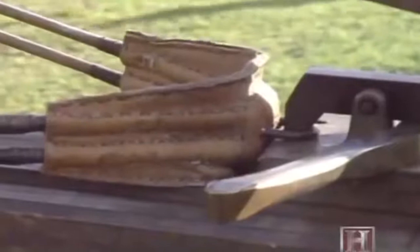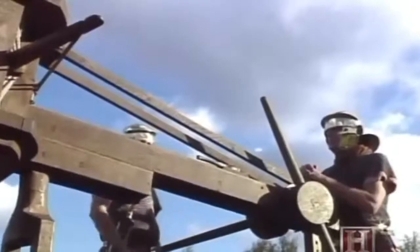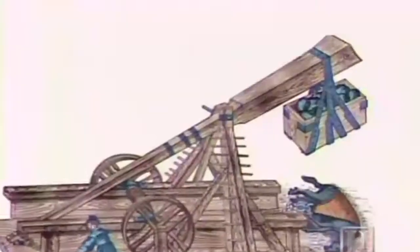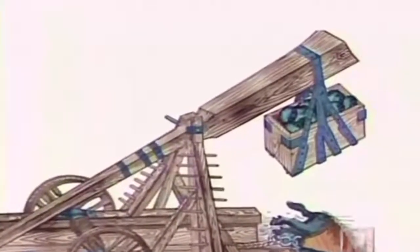Another torsion machine was the stone-thrower, or lithabellus, which could fire rocks from 10 to 180 pounds. Such machines were generally used at point-blank range and were capable of stripping battlements from fortified walls. The third type of engine is the counterpoise engine, which — if you imagine — is a bit like a seesaw with the center set off to one side.